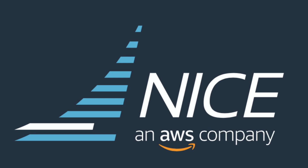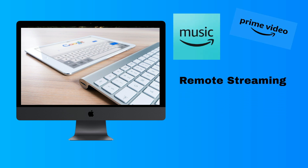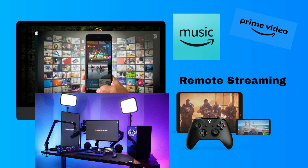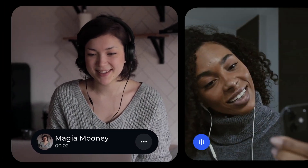This Italian software company is now an AWS company. Remote streaming allows high-end visualization and processing to remote users. This streaming can be for music, video, gaming, or desktop. Apart from media streaming, in the software services sector the most popular is application and desktop streaming.